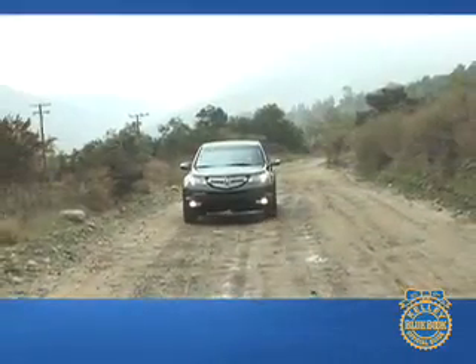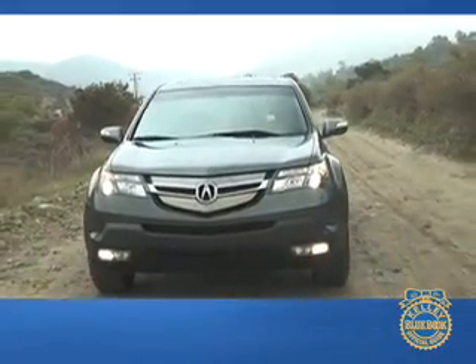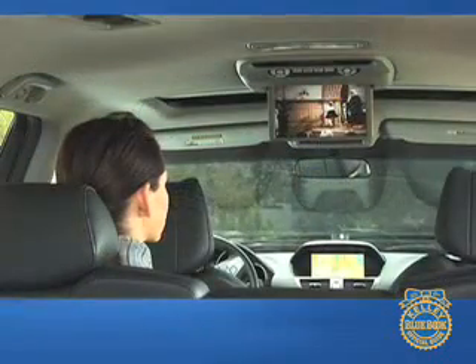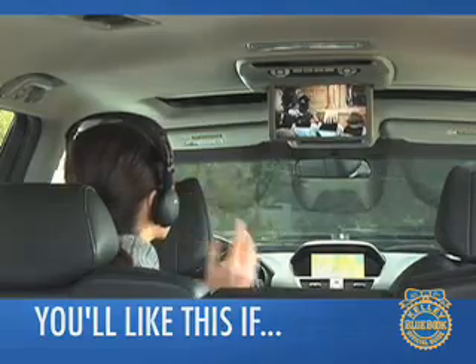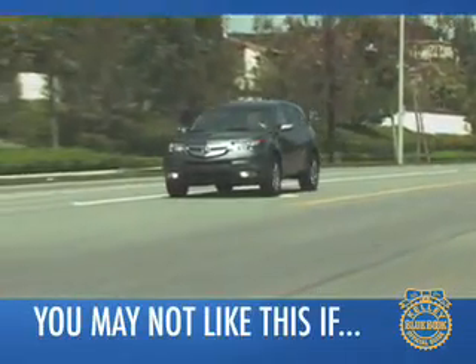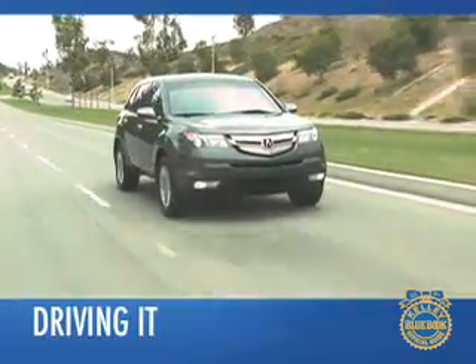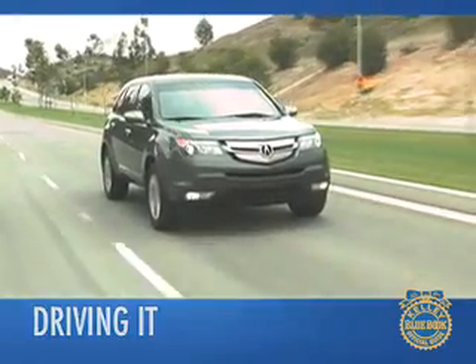Like its predecessor, the seven-passenger MDX remains a family-friendly SUV, but a new 300-horsepower V6 and bold angular design add a feeling of aggression that wasn't present before. We think you'll like the MDX if leading-edge technology and high-style top your list of important features when considering an SUV. You may not like the MDX if you prefer a softer approach to luxury — its performance-focused ride may be off-putting to drivers looking for the utmost in comfort. Even though it lives in the body of an SUV, the MDX has the heart of a sports car.